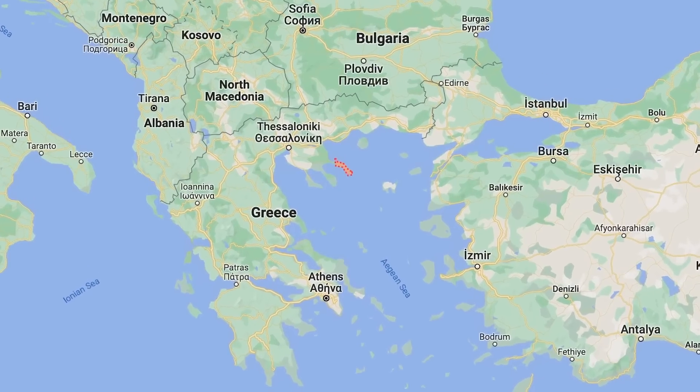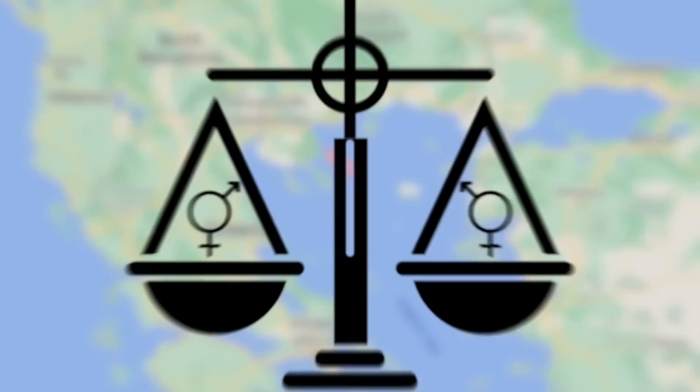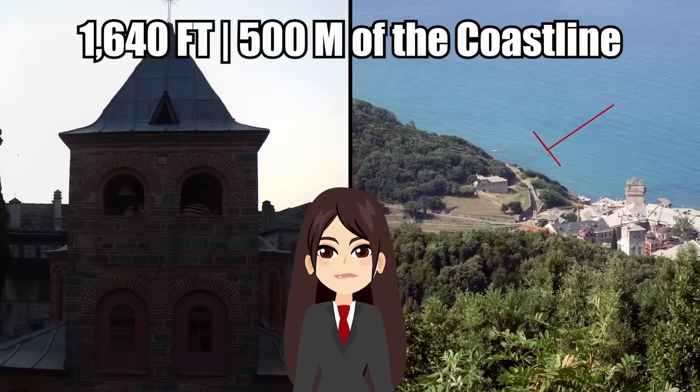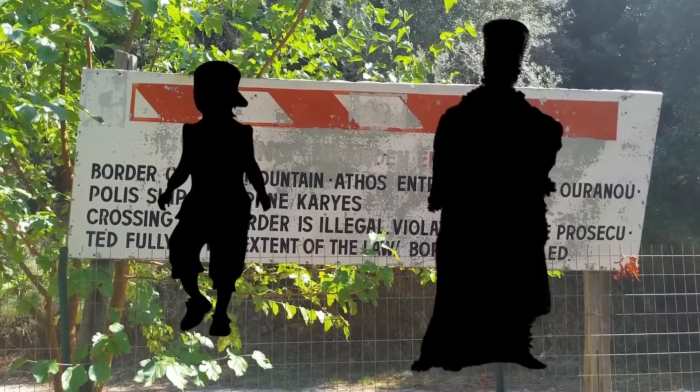Since the mountain is in Greece, which is part of the EU, there should be strict gender equality laws. But the church gets what it wants, and no woman is allowed within 500 meters of the coastline. It's also off-limits to children and eunuchs.